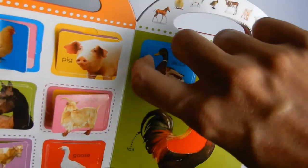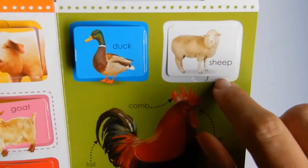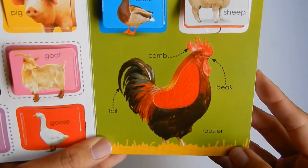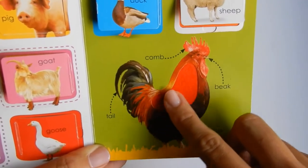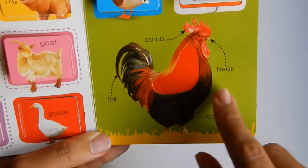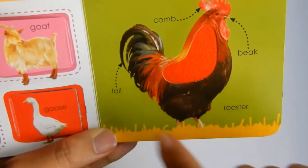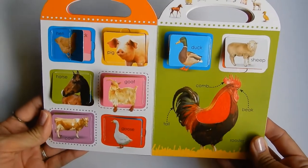And a duck — a baby duck is a duckling. Quack quack. And a sheep has a lamb. Look how cute the little lamb is, so precious. And we have a rooster. We can touch him, his feathers are so soft. A rooster is obviously a boy chicken. He's got this beautiful comb and tail. Roosters are so beautiful. And those are all the farm animals.